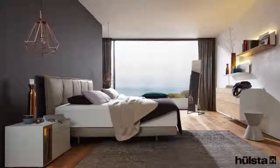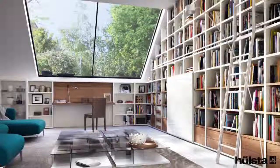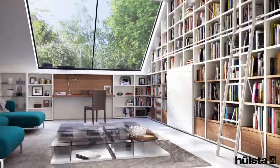With over 100 years of combined experience, brands like Holster and Rolf Benz set the international benchmark for high-quality luxury furniture, providing the perfect platform to create beautiful living spaces.